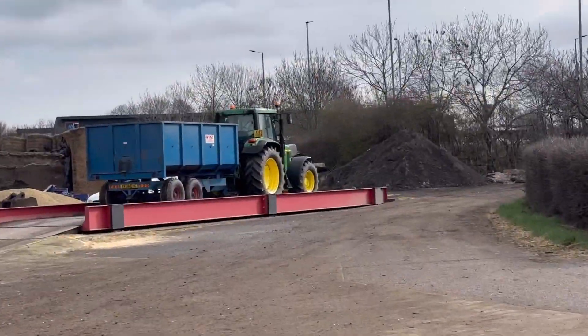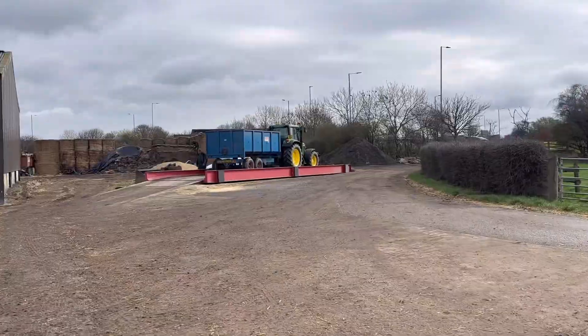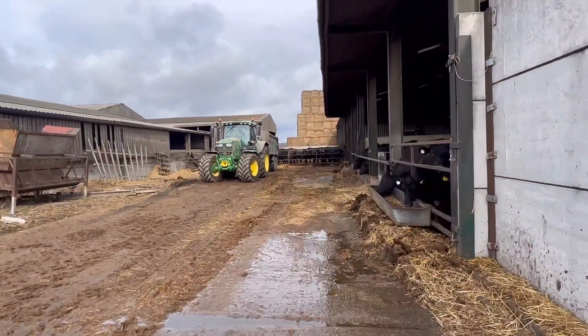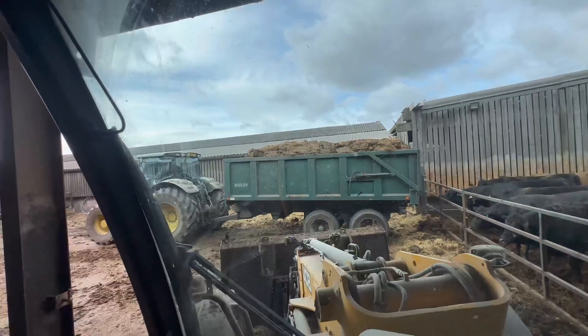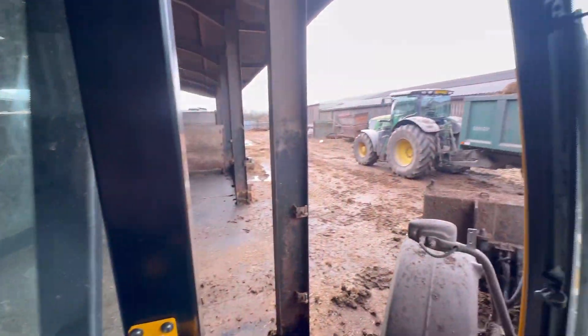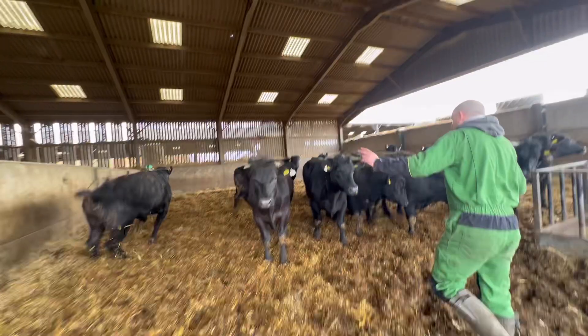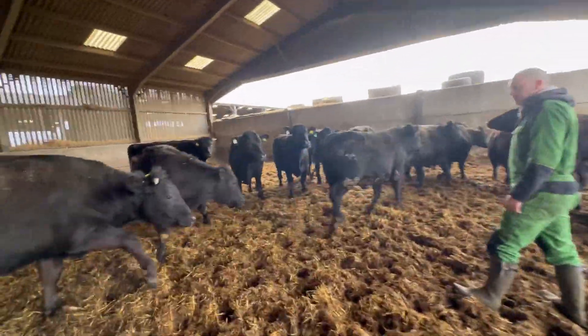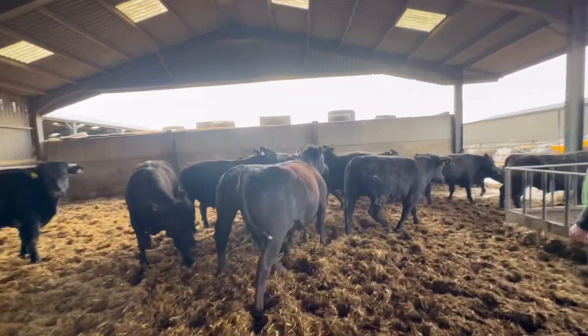We'll get Mick weighed out. Dad's back on the 215, having a play on that today. Ben's here now - he's gonna take this load of muck while me and Andy sort out putting the gates back on and stuff in here. These are getting giddy, aren't they? Come on, nice and steady. We're going to put these in the pen that Andy has just strawed up next door while we muck this out.